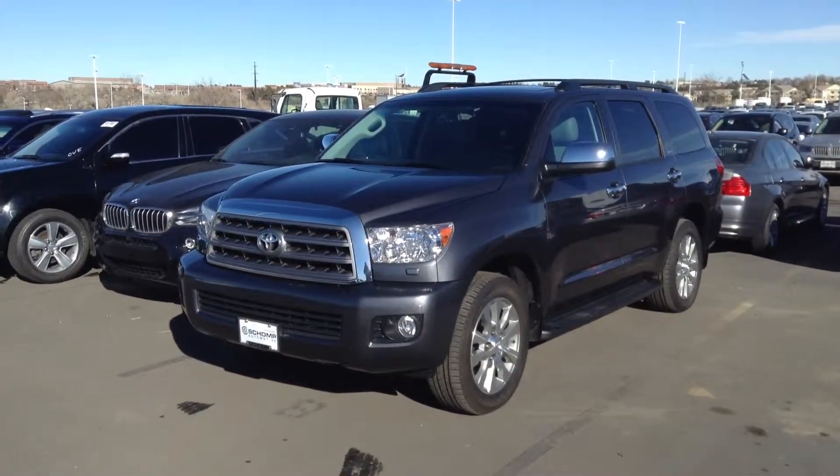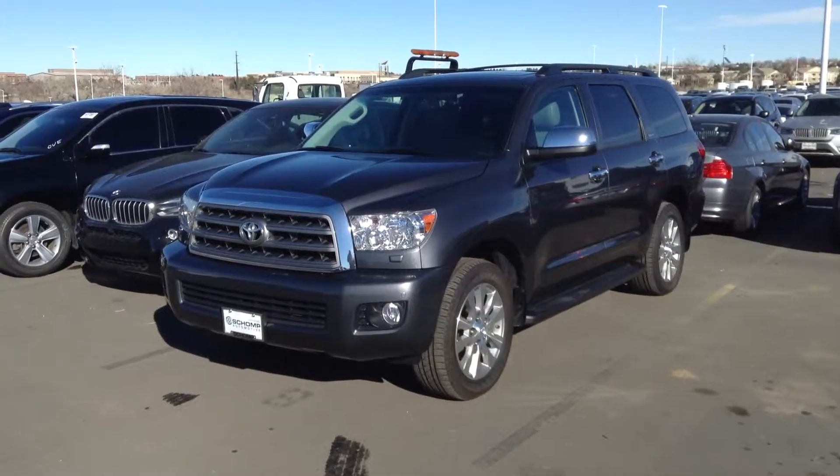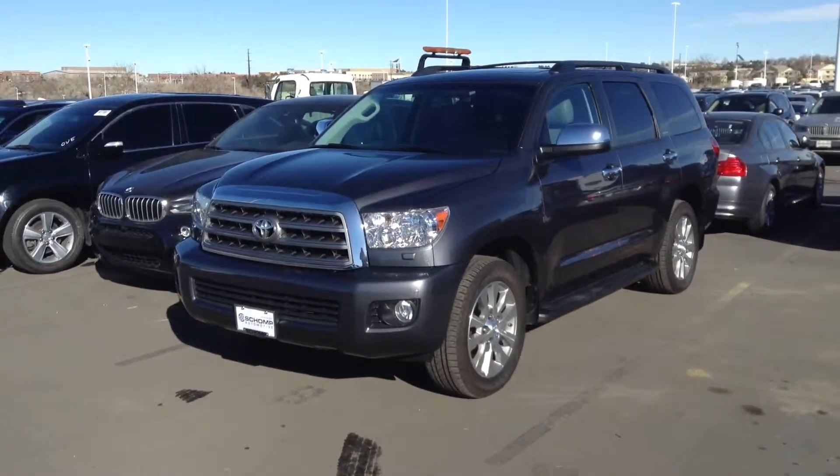Hello James, this is Chuck Northrup over at Shop BMW in Littleton. I just wanted to send you a quick video now that this '13 Sequoia has arrived.